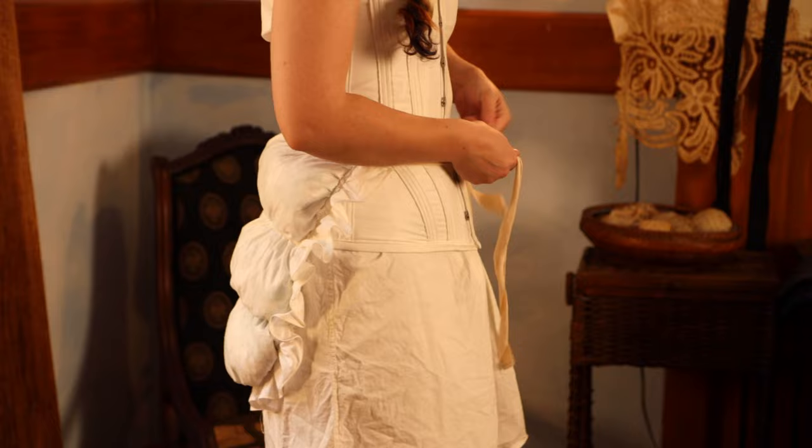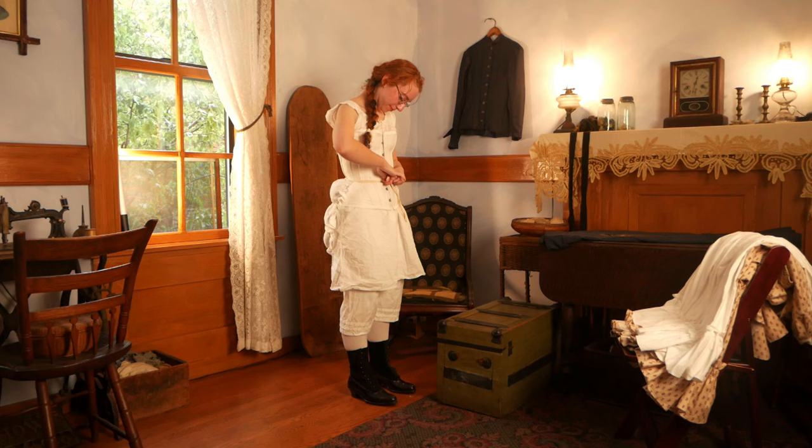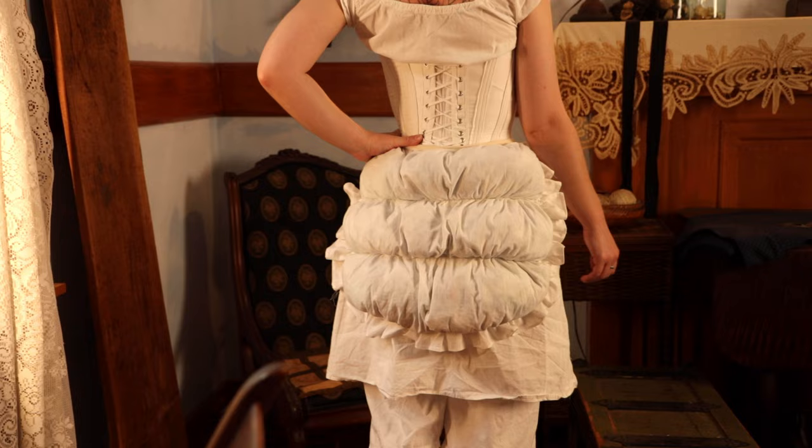In 1881, the large back bustle was no longer in style and would not come back for another two years, but a little lift and shape under the skirt was fashionable. A smaller bustle pad like Karolina's could be made from leftover fabric and stuffed with wool, cotton, horsehair, or shredded fabric scraps that would otherwise be thrown away.